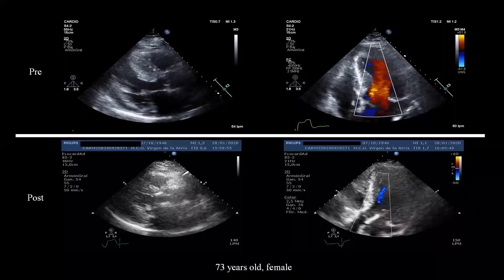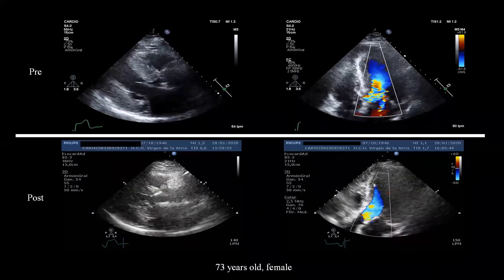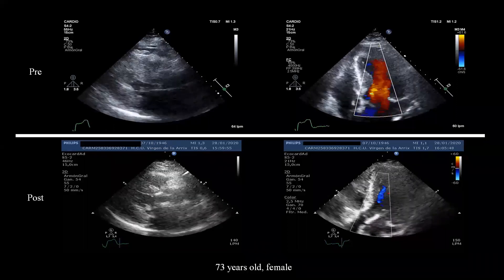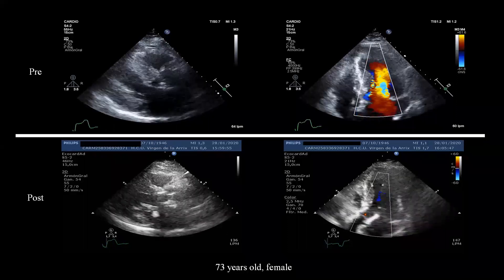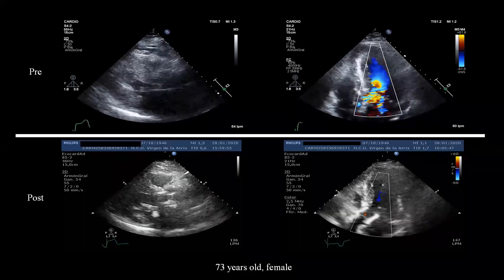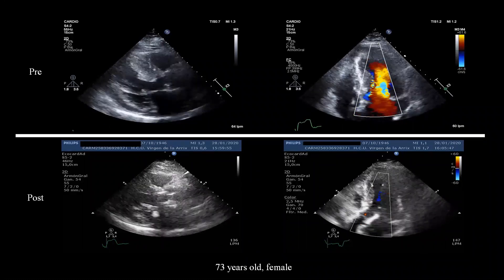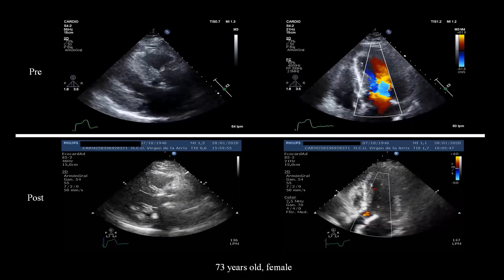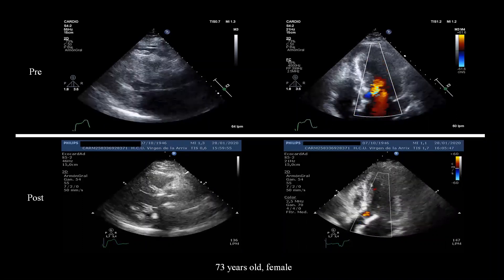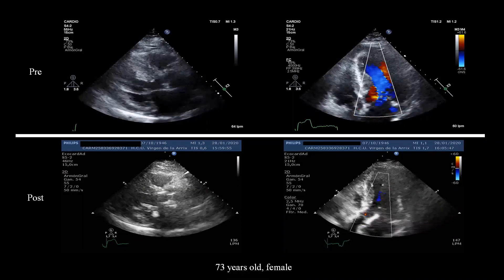This is an illustrative case of an alcohol septal ablation procedure performed in a 73-year-old lady with severe obstruction. The upper images show pre-procedure echocardiograms, and the bottom videos show a significant reduction in basal septal thickness and relief of the ventricular outflow tract gradient.